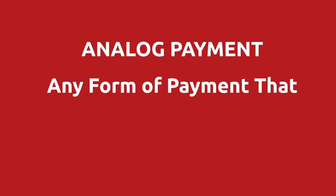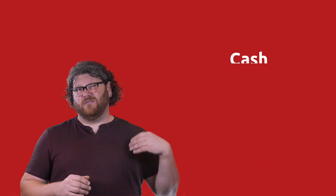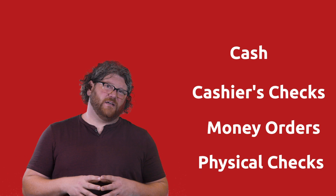For this conversation, we will consider that an analog payment is any form of payment that requires a physical instrument to change hands. So we're talking about cash, cashier's checks, money orders, and plain old paper checks.